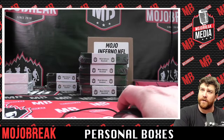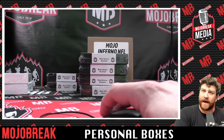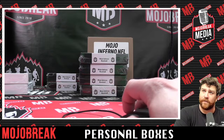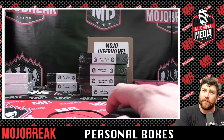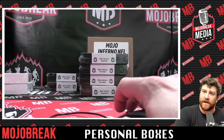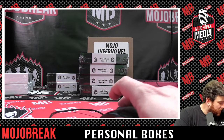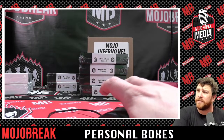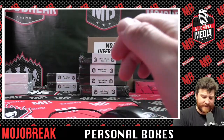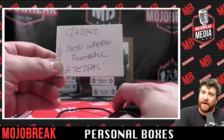All right, let's do a quick look at orders we've got. Any new orders that came through? I think it's just the one for Richie. The F1 light box, we got that for you. That's going to be after Andrew with his Mojo Inferno baseball boxes. Speaking of Mojo Inferno, we got Mojo Inferno football for Atej Paul coming right up.